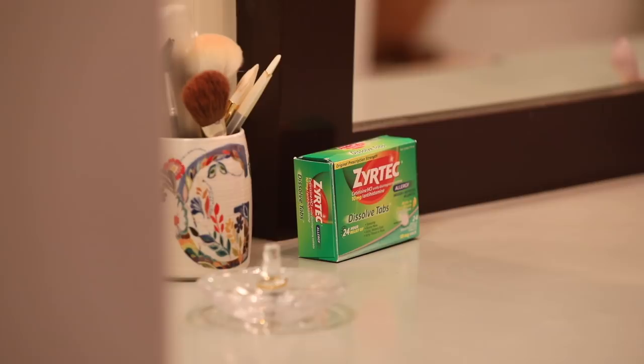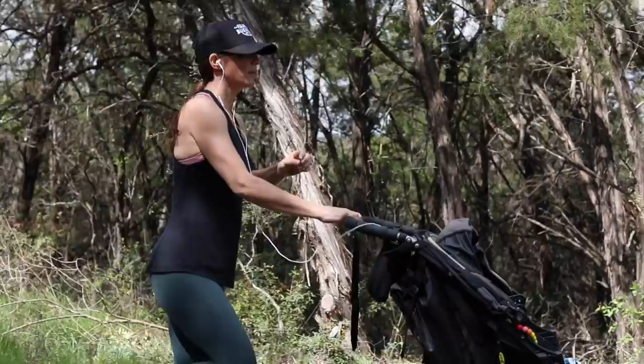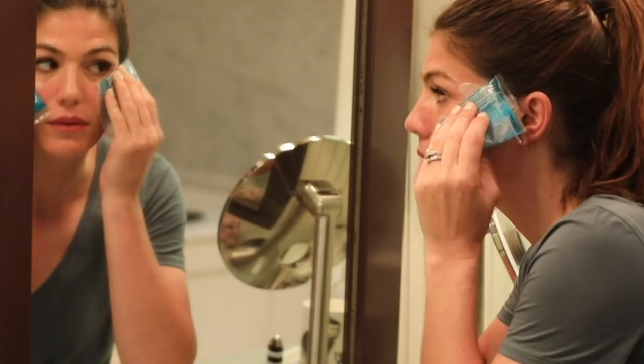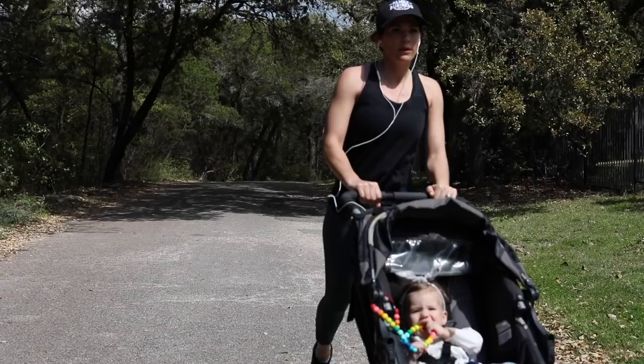For my allergy symptoms, what I take is Zyrtec, which helps alleviate my symptoms from watery itchy eyes, runny nose, and sneezing. I'm going to go jog around the lake here in Austin, and if I don't take something for it then I really won't be able to get through my jog. It's really important for me to have a good morning routine of ice packs, eye masks, and some Zyrtec, and then I'm good for the day.